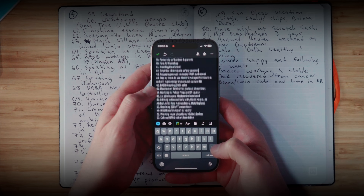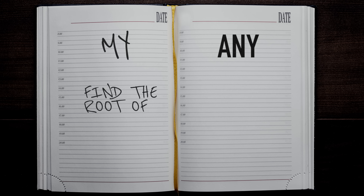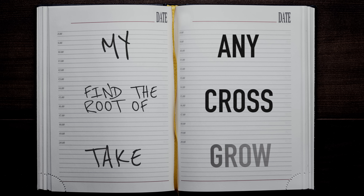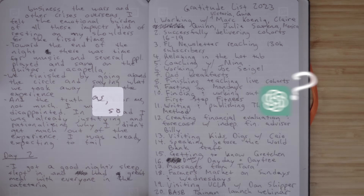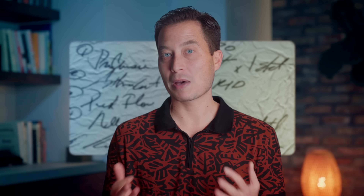An optional seventh step is to proofread the results, since it will make some mistakes. I said it was near perfect, not perfect. Here are some examples of the kinds of mistakes it tends to make: "My" became "any," "find the root of" became "cross," "take" became "grow." What's interesting is that even when it gets the exact word wrong, it often still preserves the meaning because it's drawing on surrounding context. It tends to have trouble with commas, the slash symbol between words, and words that are crossed out, which it usually still tries to transcribe anyway. If it's important that the digital text perfectly matches the original, such as with medical notes, you may want to check it for those kinds of errors.